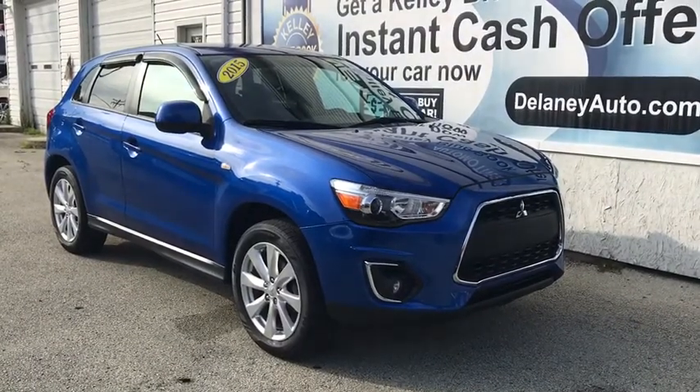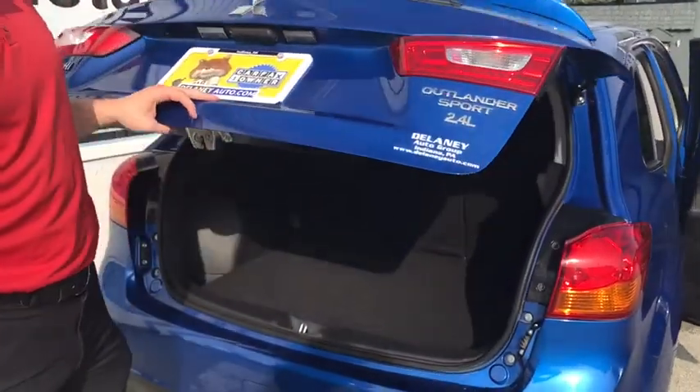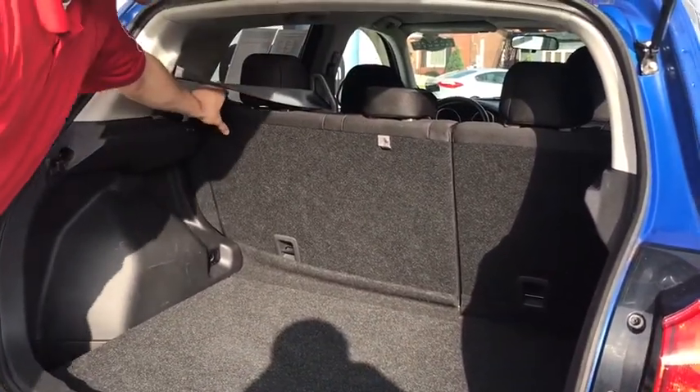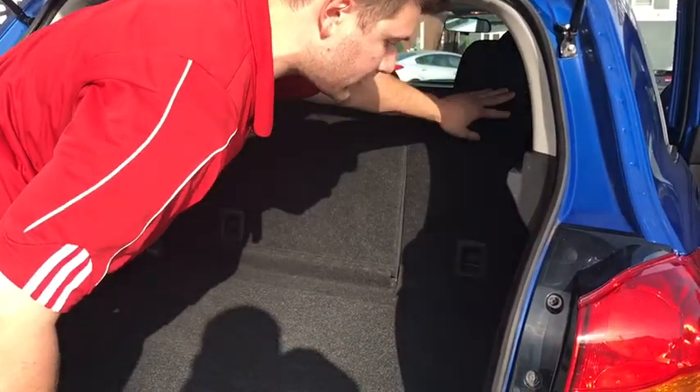Let's take a look at some of our interior. Starting at the back of the Outlander Sport, this is an electronic hatch that opens with the press of a button or your remote. It also has rear folding seats, so no matter how much cargo space you need, you can fold these seats down individually in a 60-40 split.